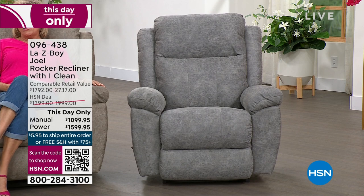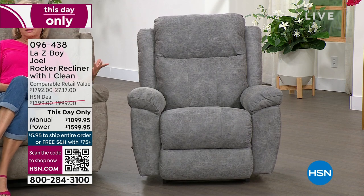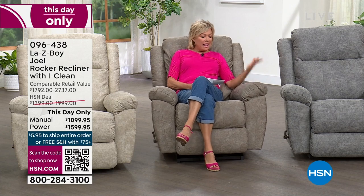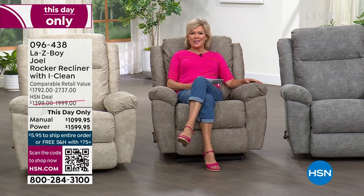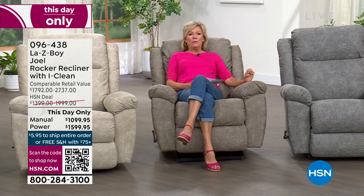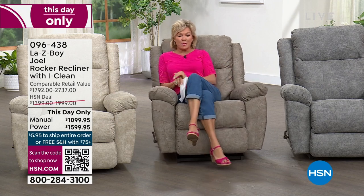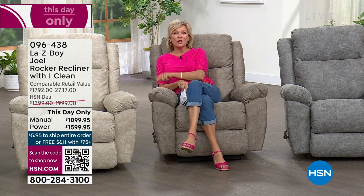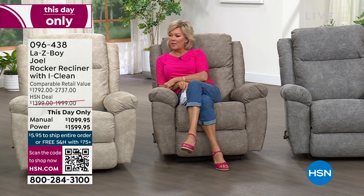That's still very few compared to the fact that we sold thousands today. The savings are significant, and this is one of those chairs everybody's going to fight over. If you're in the market you may want to consider doing two. These prices go away tonight at midnight, and delivery is included.